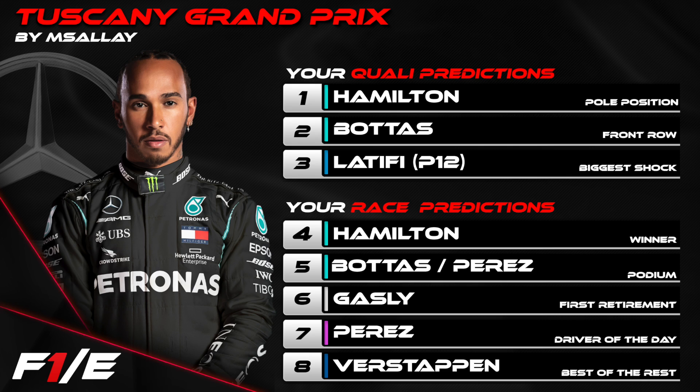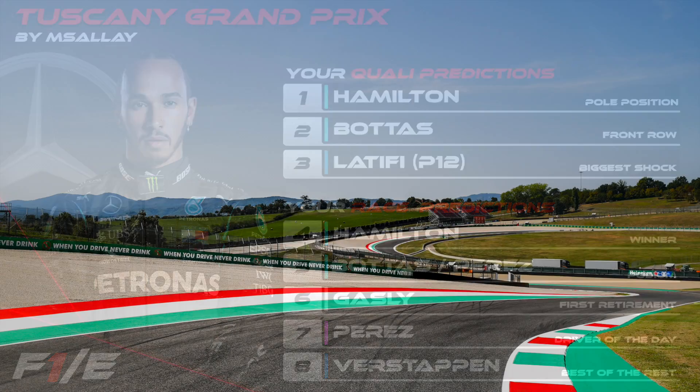M. Sally has also gone with a Lewis Hamilton pole position and Valtteri on the front row. He's gone with Nicolas Latifi as biggest shock for P12 — I think that's the first time all year someone's put Latifi somewhere on their grid. Hamilton race winner, Bottas and Perez on the podium. Gasly, our race winner from last time out, to be the first retirement. Perez as driver of the day and Max Verstappen as best of the rest.